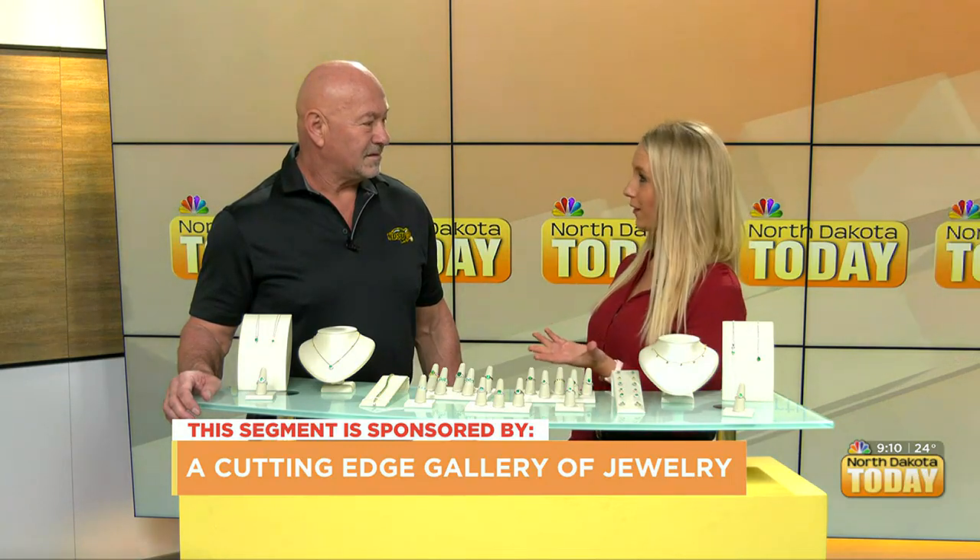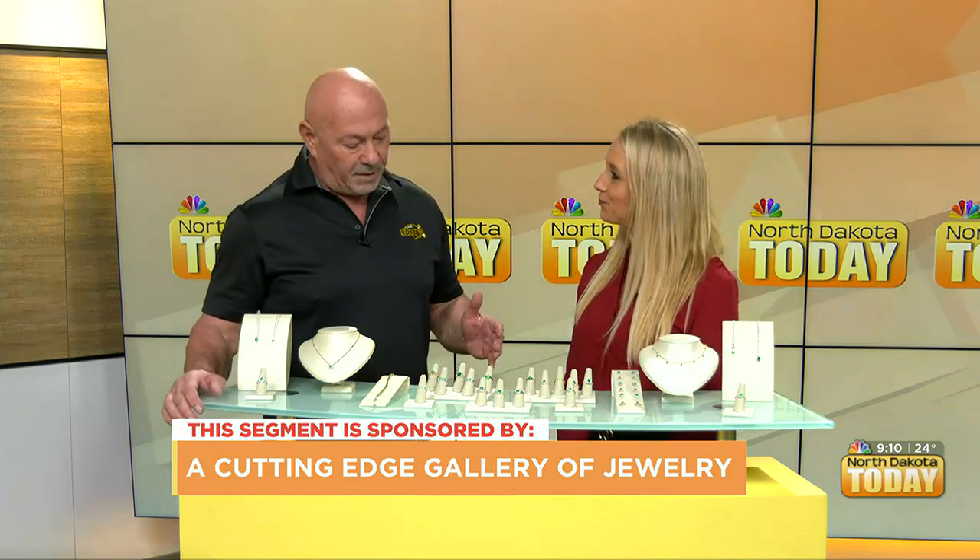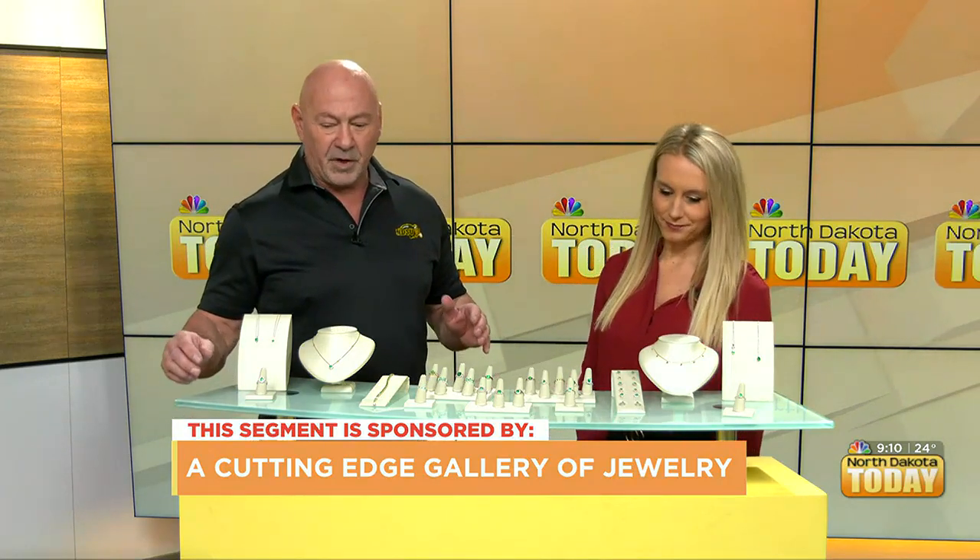We're talking about those gifts that sparkle for years to come. We're back with Jeff from A Cutting Edge Gallery of Jewelry, talking about the Christmas sale, and we have beautiful emeralds. The colors of Christmas are green and red, so today I brought emeralds, which is one of the oldest known gemstones in the world.